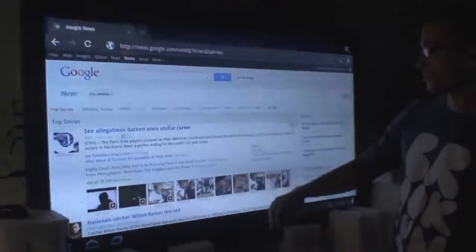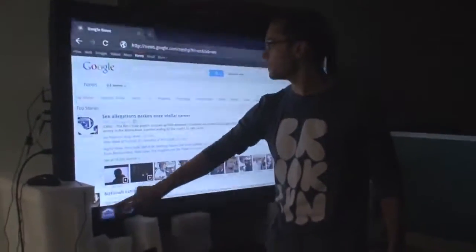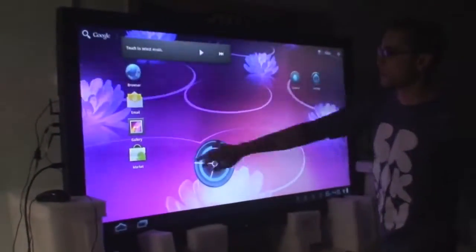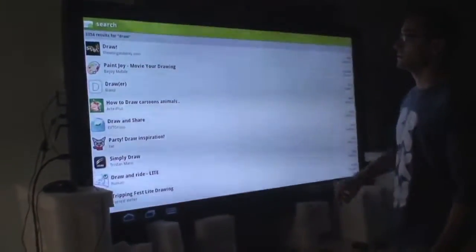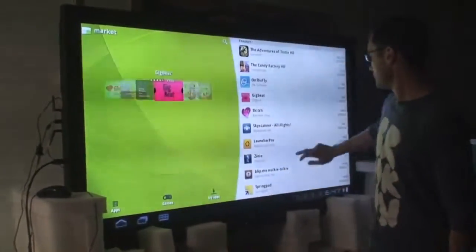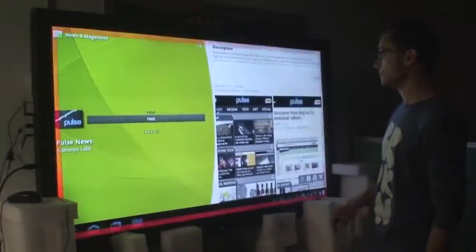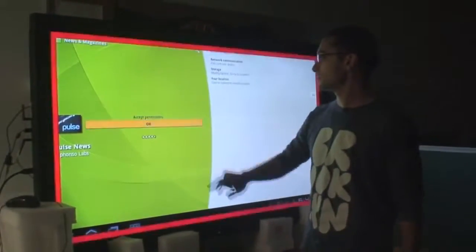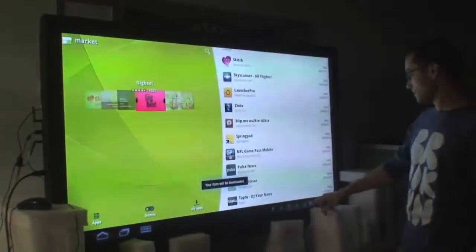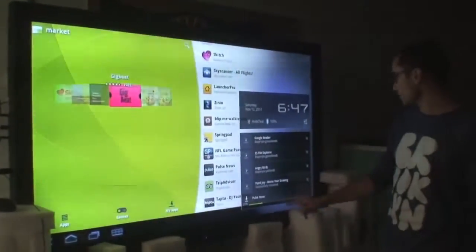We're on the Google News page that we were just on with the small tablet. Let's go to Android Market here. We've just done a search. If I want to download something like the Pulse Newsreader, we can do that. And as you see, now we're downloading that.